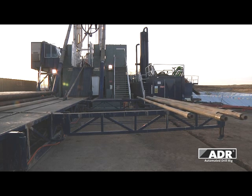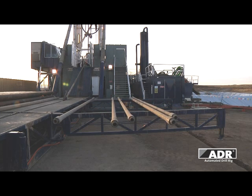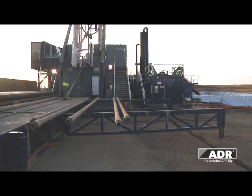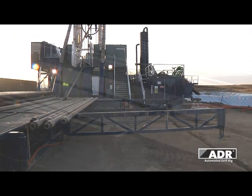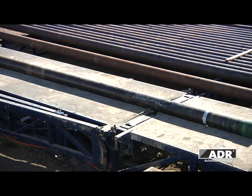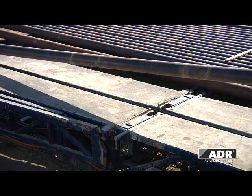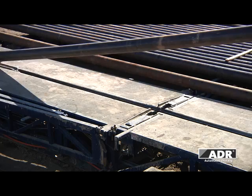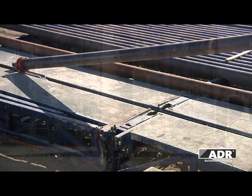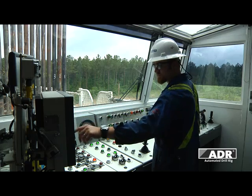ADR rigs include a hydraulic pipe rack and pipe skate system, which automates the movement of pipe. The pipe is moved from the rack onto the trough and then to the rig floor. The entire process is controlled from within the driller's cabin.